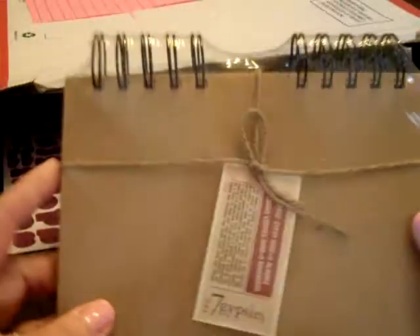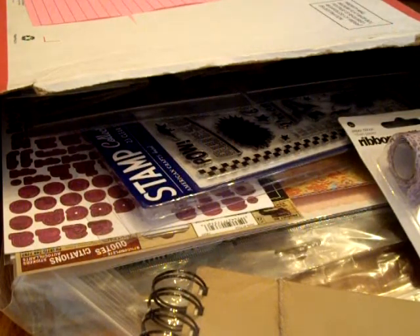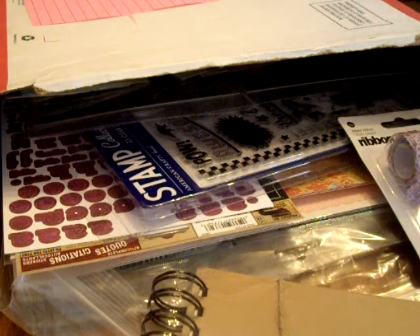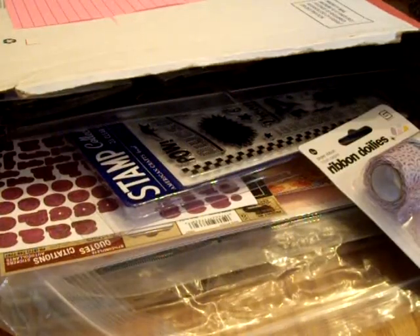Here is my Peachy Cheap grab bag haul. I got the Seven Gypsies album and I didn't bring scissors — hang on, let me go to the kitchen and grab some so I can open it up. All right, thanks for waiting.